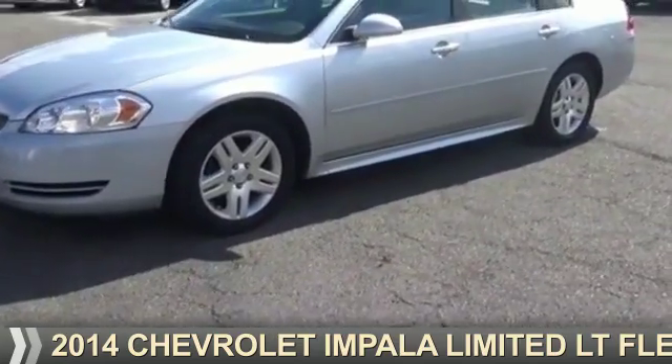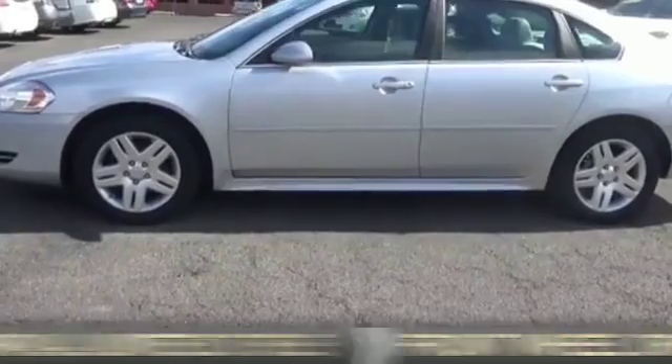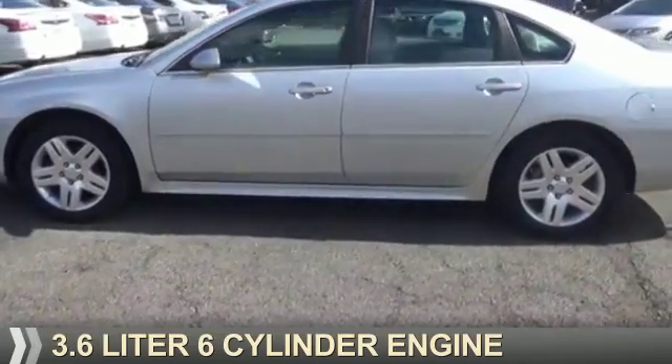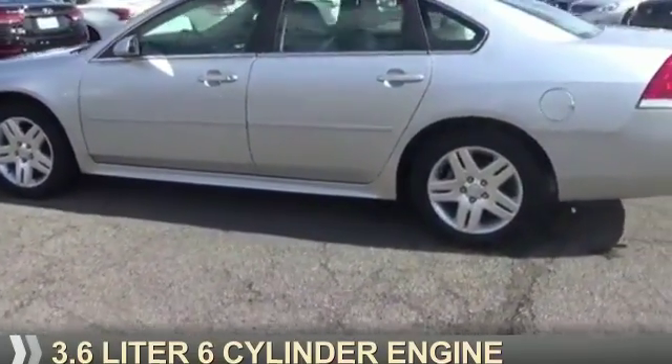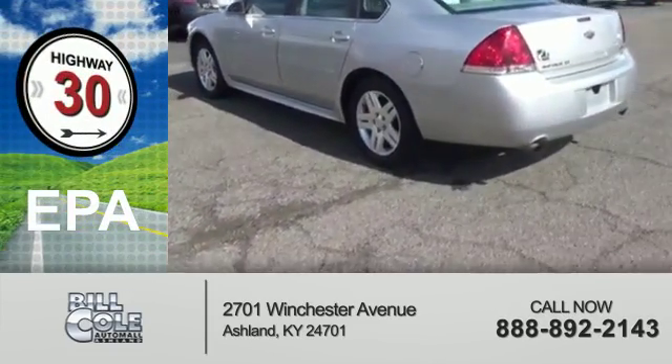Presenting the 2014 Chevrolet Impala Limited. It's powered by front-wheel drive and a 3.6-liter six-cylinder engine. Great fuel efficiency saves you money by requiring fewer trips to the gas station.